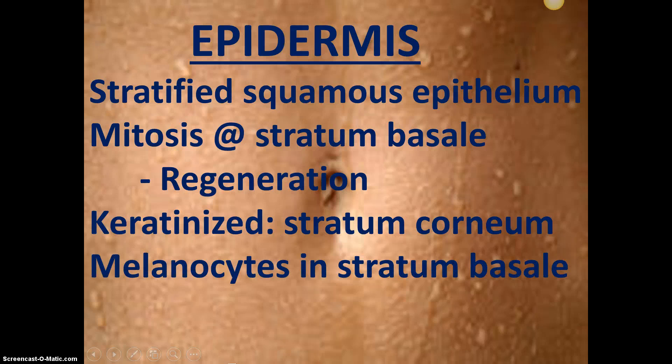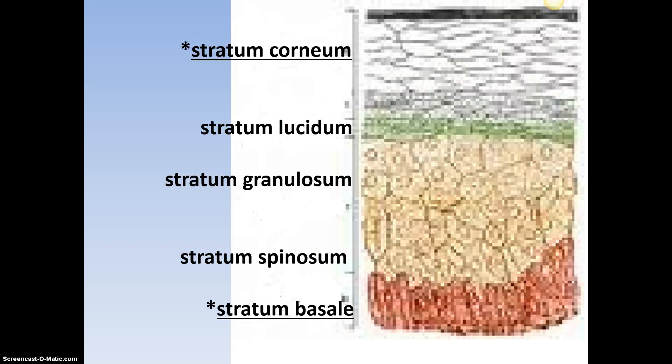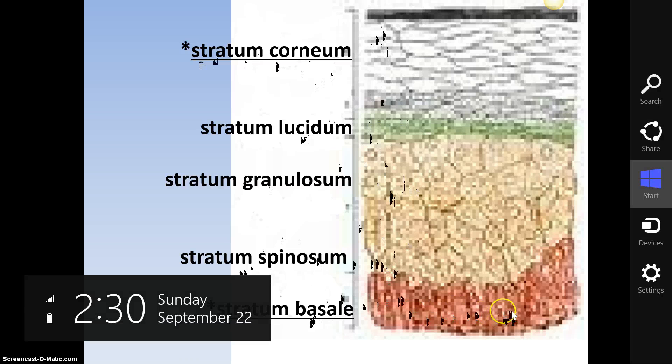It has melanocytes down in the very base layer, the stratum basale. Melanocytes literally mean melanin-containing cells — cells which have pigment. Here are the layers of the epidermis: stratum corneum at the top — you need to know that. Stratum lucidum, stratum granulosum, stratum spinosum — I'm not going to hold you accountable to knowing those. Stratum basale, the base layer, constantly undergoing mitosis — you need to know that.